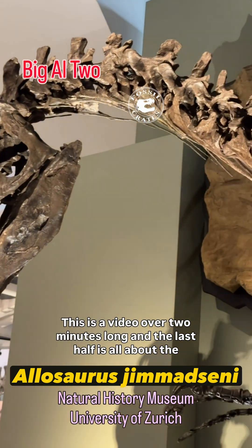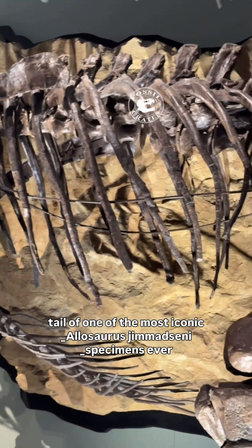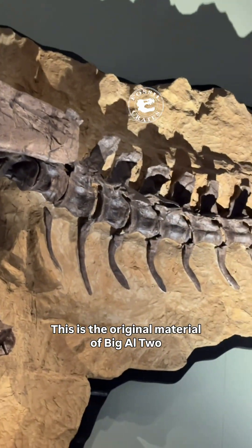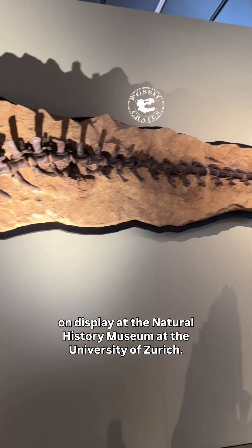Be warned, this is a video over two minutes long and the last half is all about the tale of one of the most iconic Allosaurus specimens ever discovered. This is the original material of Big Al II on display at the Natural History Museum at the University of Zurich.